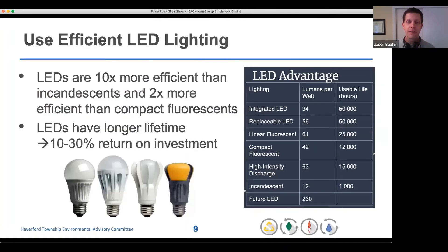Another improvement is using efficient LED lighting. LEDs — light emitting diodes — produce light in a different way and are about 10 times more efficient than incandescent bulbs and about twice as efficient as compact fluorescents. You can produce more light with less electricity, and the bulbs last longer. Between those two things, they typically give about a 10 to 30 percent return on investment for switching to LED bulbs, and it's as simple as going to the hardware store, buying bulbs, and installing them.